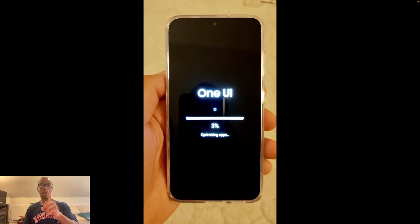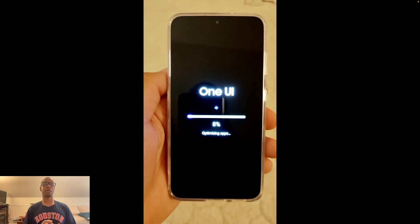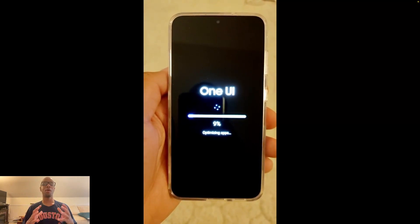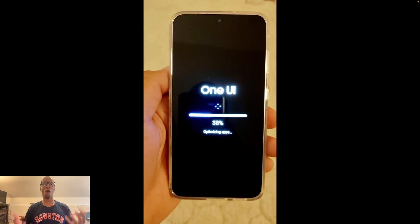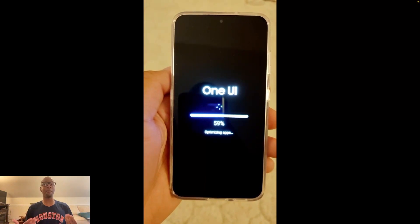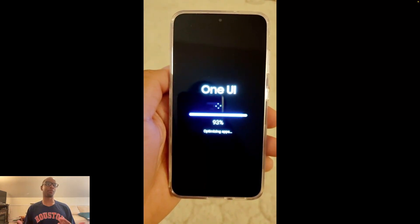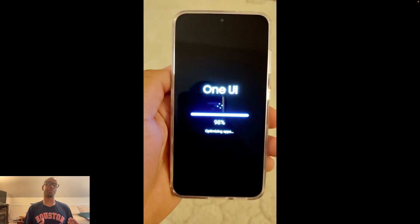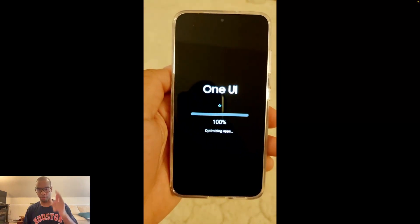There we go — optimizing apps. I wanted to point this out because we'll see it on the next update for the other phone. This is something that needs to happen while we're not using the apps, and there's nothing wrong with that. I don't know exactly what's happening while apps are optimizing, but I don't need to be using them while the phone does it. And see how quickly that was — boom, we're at 100% already.